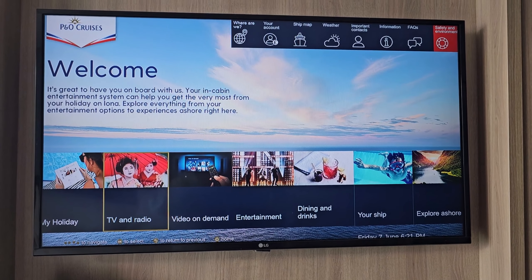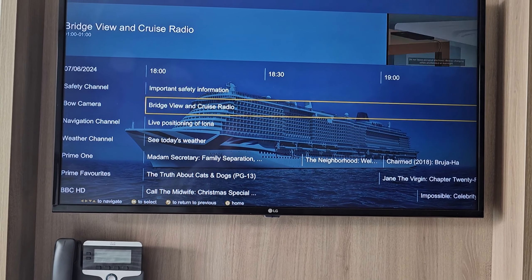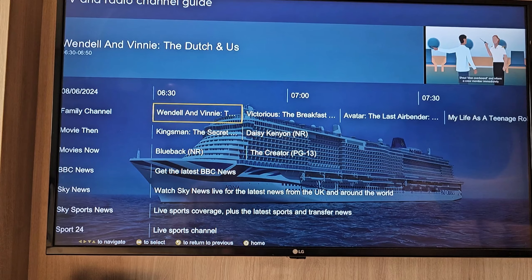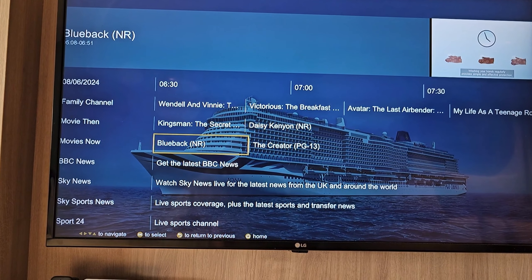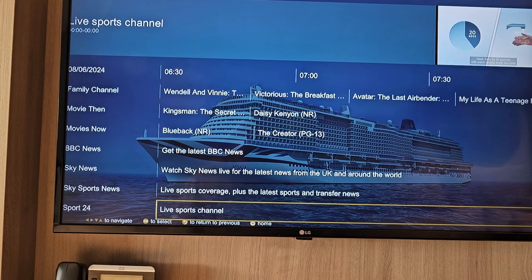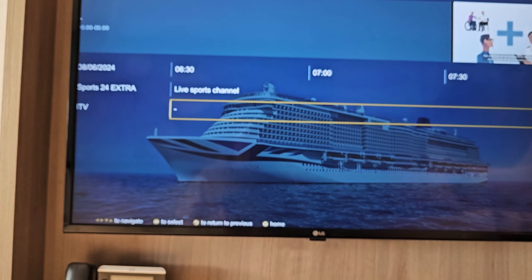TV and radio — there are about 13 different channels here. So that's the safety channel, we have an aft camera. Moving on to the next page you've got a family channel that shows loads of kids' cartoons. A couple of movie channels — Movies Then which shows old films, Movies Now which shows newish films that nobody's heard of. BBC News, Sky News — they're the world versions. Sky Sports News, Sports 24 — this is shown also in Brodie's, so that will be your Premier League football, your F1, stuff like that. Sports TV Extra. And an ITV channel which didn't actually work at all whilst we were on board, so don't expect that one.